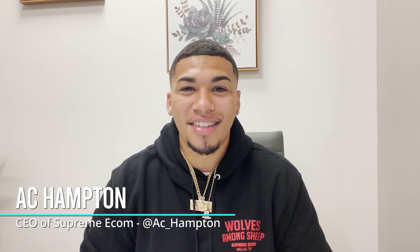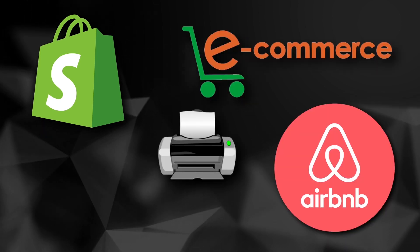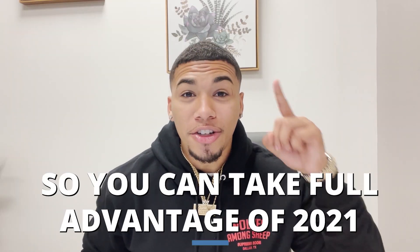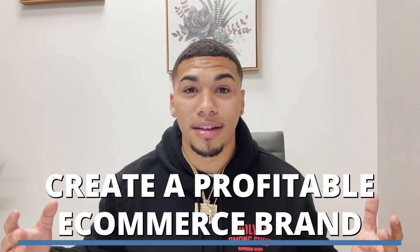What's going on everybody, my name is AC Hampton and welcome back to my channel. We cover everything dropshipping, e-commerce, Airbnb, print on demand, ways to make money online, and so much more. In today's video, I'm going to be giving you my top 10 winning products of June 2021 to continue to finish this quarter off strong — so that you can take full advantage of 2021 and create a profitable e-commerce brand around these.